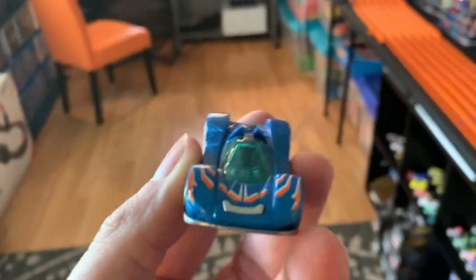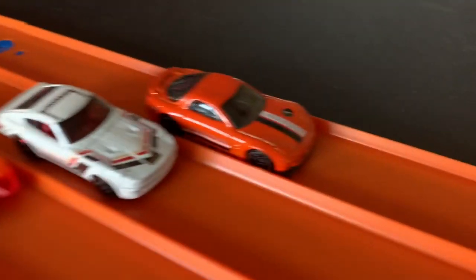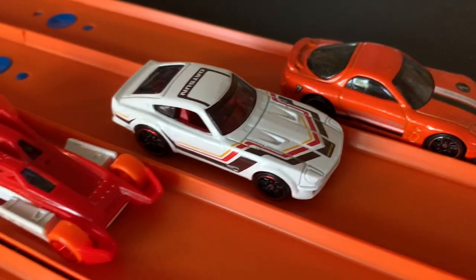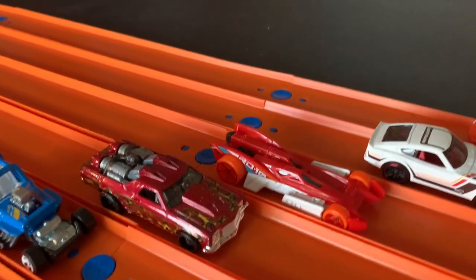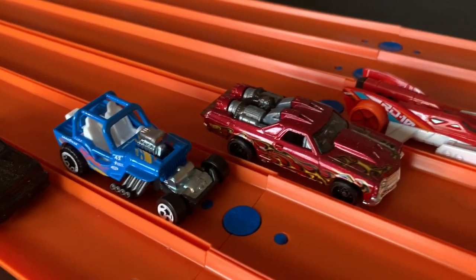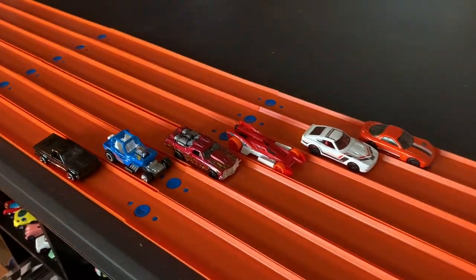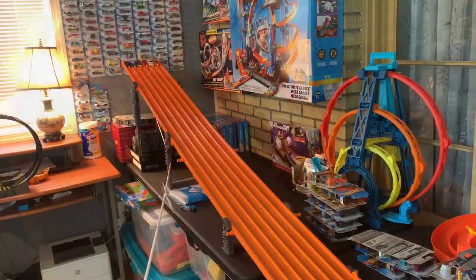Tigray is the first one moving on to the contender round! Heat number two features the Mazda RX-7, the Fairlady 240Z, RD-10 — yes, I got that one correct — the Custom El Camino, the Willys Jeep, and the GMC Cyclone. Drivers are at the gate, go!